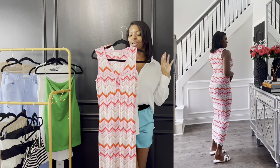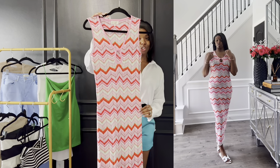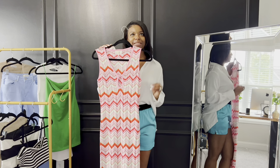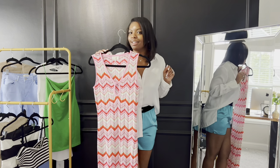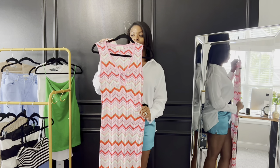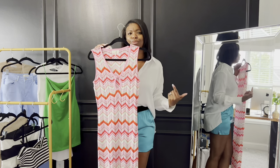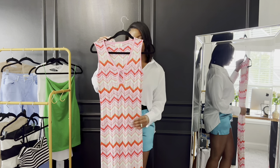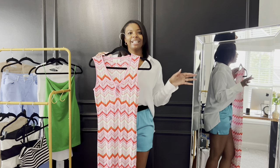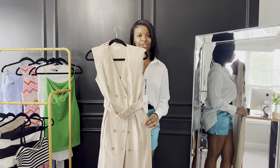I also saw this Ronnie Kobo dress at TJ Maxx — oh my god, it looks incredibly gorgeous and fits to perfection. I got it marked down for $49.99. I know that's still a bit much, but it is absolutely worth it. I'd pair it with some simple white Hermès sandals — you could do pink or the green that's in the dress too. The dress just does what it's supposed to do without trying too hard.